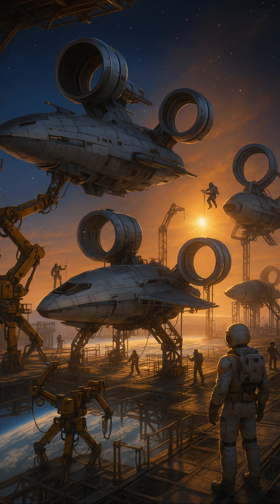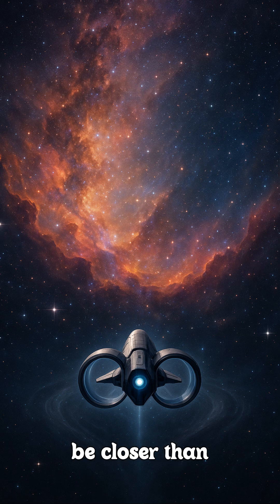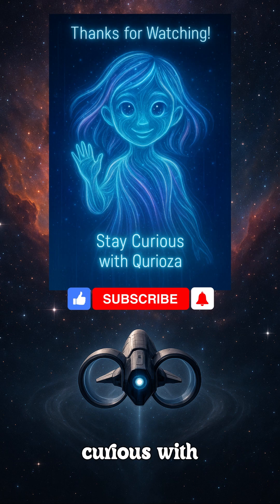But for the first time in history, what was pure science fiction might actually have a path to becoming science fact. The final frontier might be closer than we think. Stay curious with Curiosa.